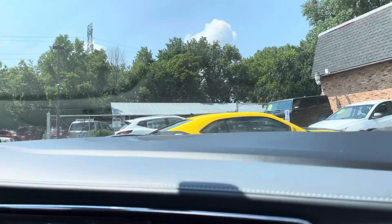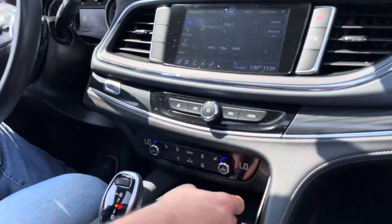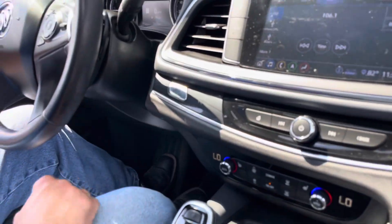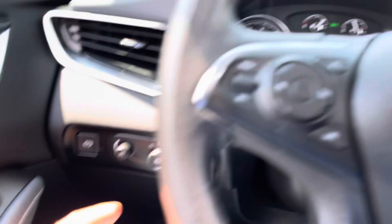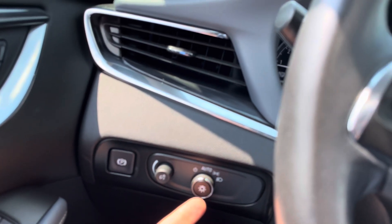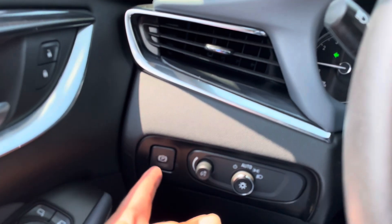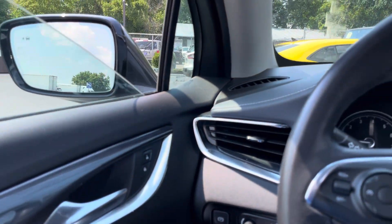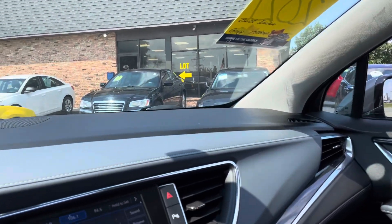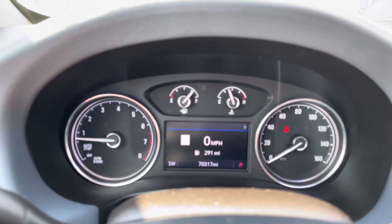Welcome inside the Buick Enclave. I got the AC on — AC blows cold. Here's the remote; it is push start. Let me show you the cluster of the vehicle real quick. It does have the automatic headlight feature. I had all the lights on to show you that everything's functional, but just put it on auto and forget about it. You do have an electronic e-brake. All the windows work, all the mirrors are functional. Exact miles are 70,317.